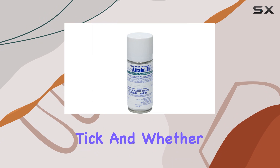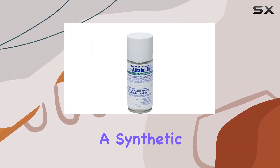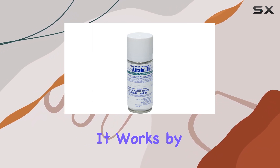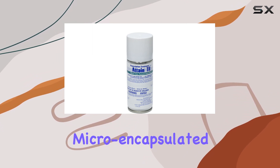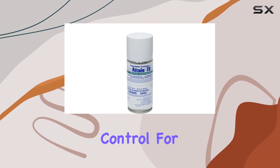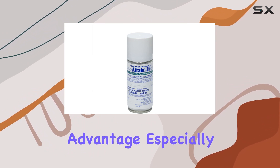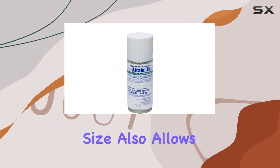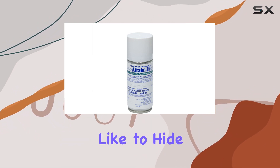The key ingredient, bifenthrin, is a synthetic pyrethroid known for its quick knockdown and residual control. It works by disrupting the nervous system of insects, leading to paralysis and death. The micro-encapsulated formulation is designed for slow release, providing extended control for weeks, even months after application. This is a huge advantage, especially in areas prone to recurring infestations. The small capsule size also allows for better penetration into cracks and crevices where insects like to hide.